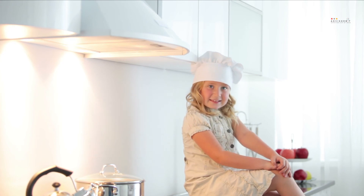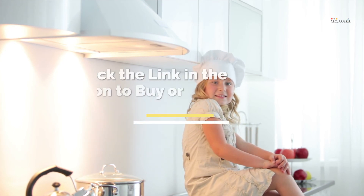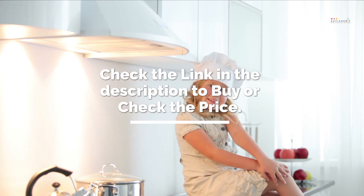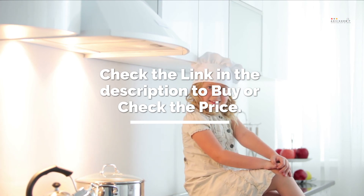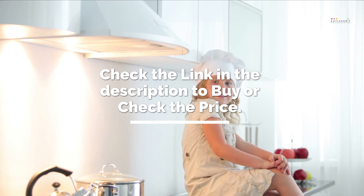It's time to make the decision on which one to get. Check the link in the description to check the price and get yours. If you liked this review, don't forget to subscribe and hit the like button below. We'll see you in the next AdvisorBit video — till then, have fun!